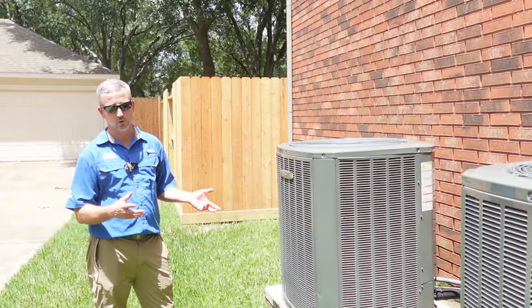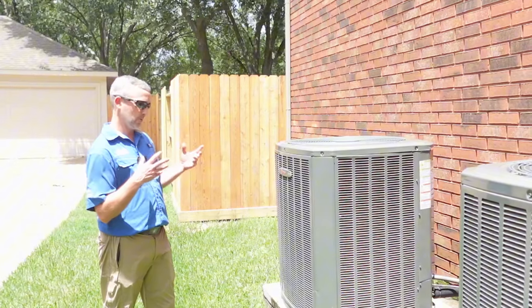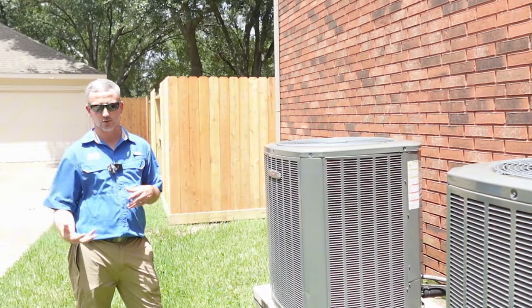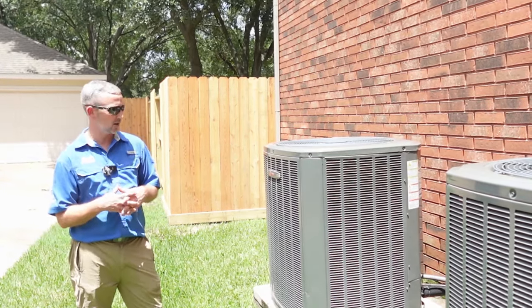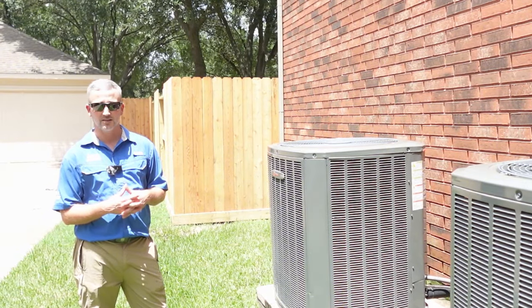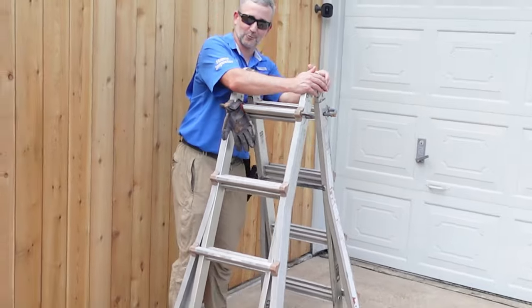The next thing we want to point out on this side is the AC units. We have two newer Trane units — not brand new, but a couple years old. One thing we really like to see as inspectors, when the seller's disclosure says they've invested money in fixing up the property, is good quality AC units — and that's what we see here today. Everything we've seen on the install is solid. We'll run these to check the differential and make sure they're operating properly.